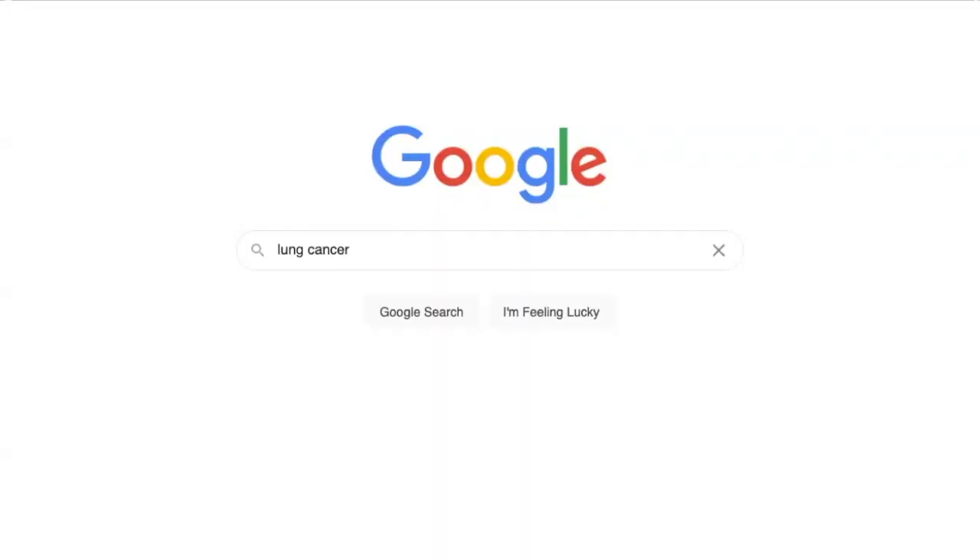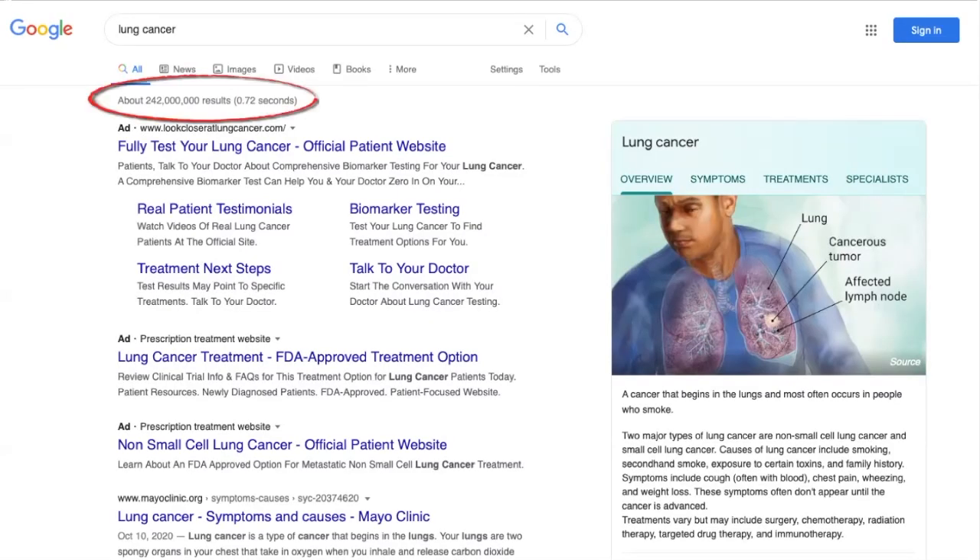Let's start by doing a Google search for lung cancer. In less than a second, we have 242 million results. Take a closer look at the first three — you'll notice that they're marked as ads.